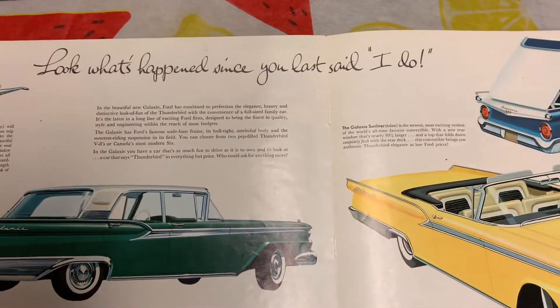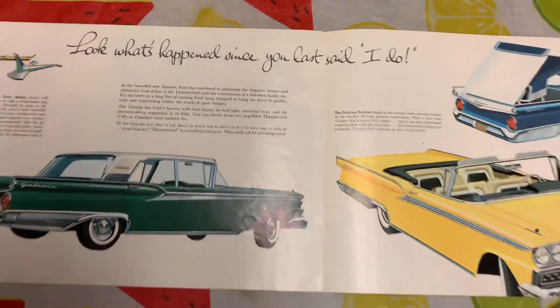It says 'Look what's happened since you last said I do.' That's kind of neat.